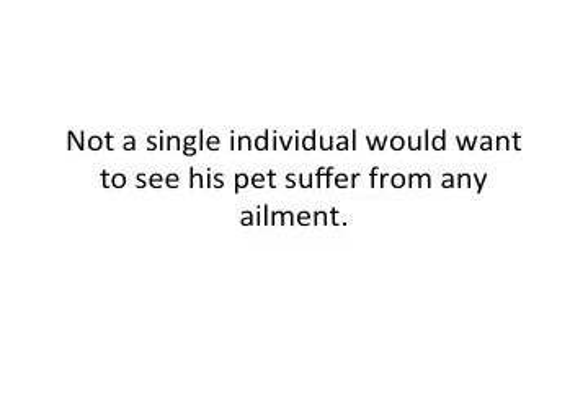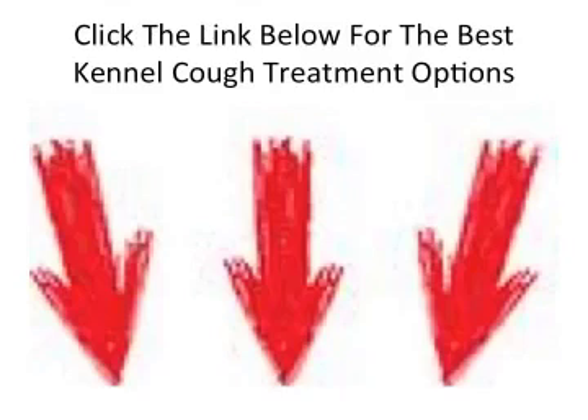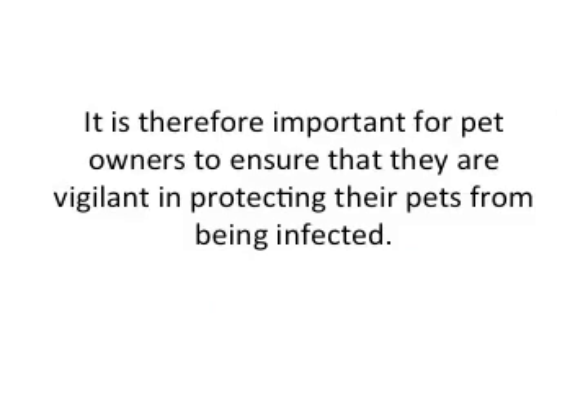Not a single individual would want to see their pet suffer from any ailment. In addition to this, pet illnesses can be very costly, as most medical care for dogs and other animals typically comes directly out of a pet owner's pocketbook. It is therefore very important for us pet owners to be vigilant in protecting our pets from being infected.